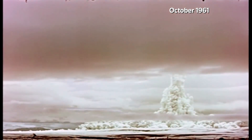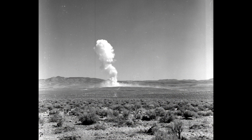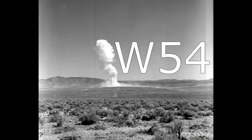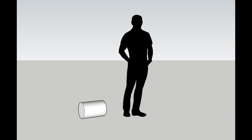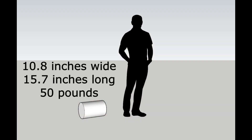People often talk about the largest nuclear weapons and the most powerful detonations. But what about the smallest? Introducing the W54 Tactical Warhead. This is an implosion-type nuclear bomb that you could almost hide under your coat. The actual bomb was 10.8 inches wide, 15.7 inches long, and weighed around 50 pounds.